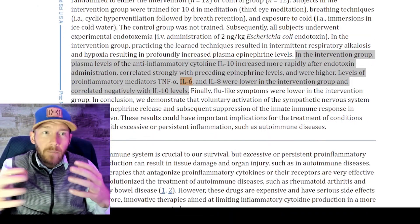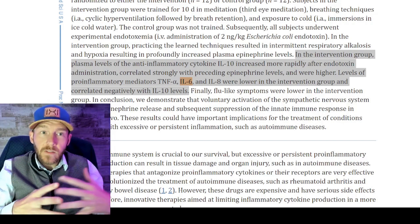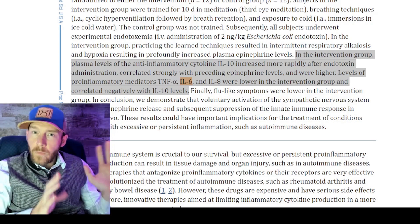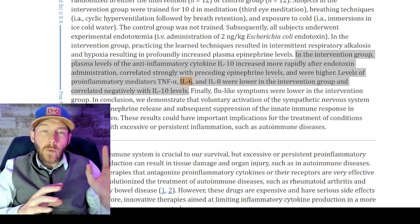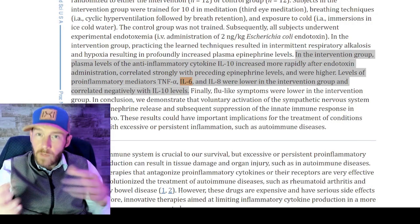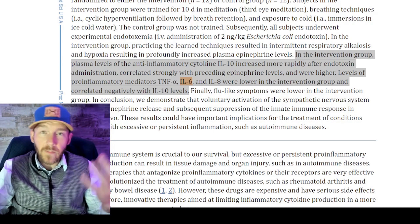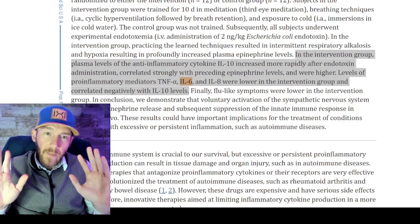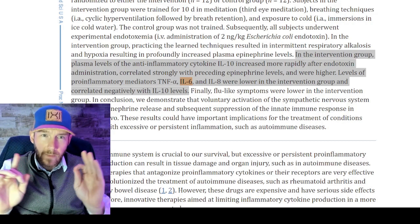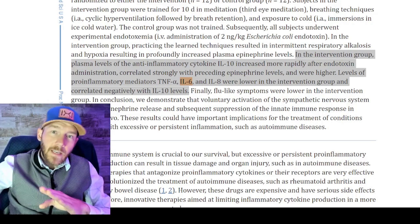For background on how the Wim Hof method was discovered, read the book — it's a bit heartbreaking but a really good story. First, you'll want to read The Wim Hof Method book. It's now in medical school textbooks, which it wasn't years ago. Basically, a group of people were injected with an endotoxin — I believe it was something like E. coli — and through third-eye meditation and breathing exercises, Wim Hof had a unique response.